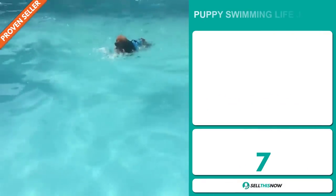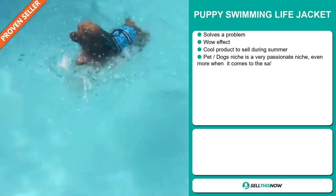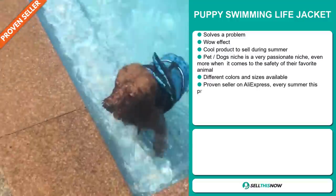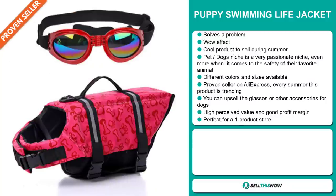Our next product is the Puffy Swimming Life Jacket. Now this is a problem solver. It definitely has that wow effect, and it's a great product to sell during the summer season. It falls under the pet dogs niche market, which is a very passionate niche — even more when it comes to the safety of their favorite animal. This item comes in different colors and sizes.